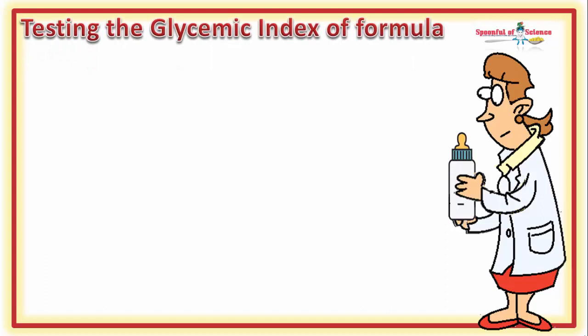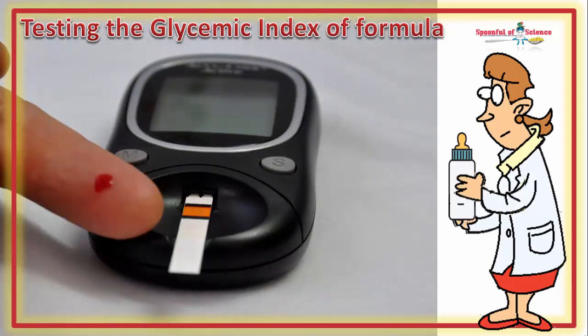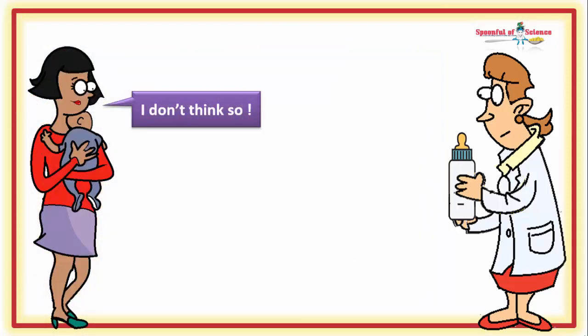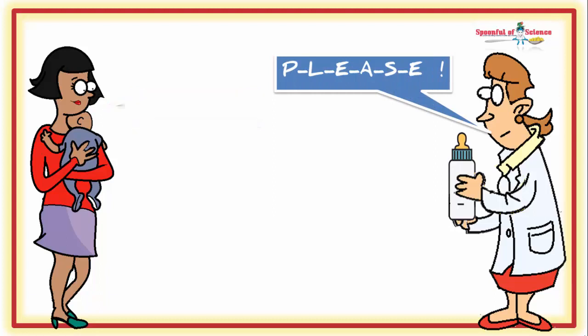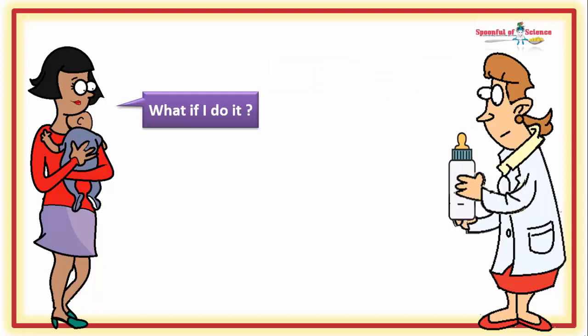To test out the glycemic index of a food requires a set amount of carbs be consumed, and this consumption is followed by multiple finger pricks. Ouch! A task few mums would sign junior up for. However, it was something a few mums were willing to sign themselves up for.